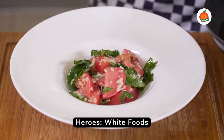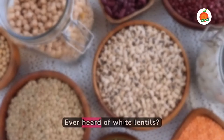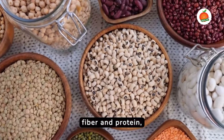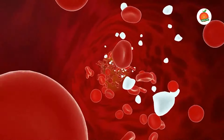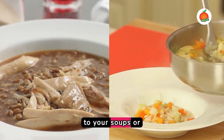9 Hidden Heroes: white foods that work wonders on your blood sugar. Ever heard of white lentils? They're packed with fiber and protein, slowing down the rate at which sugars are absorbed into your bloodstream. Not only nutritious, they're a delicious addition to your soups or salads.